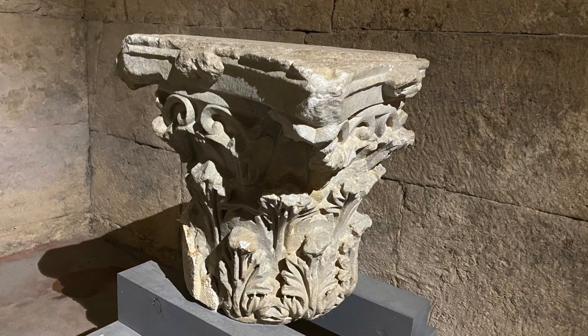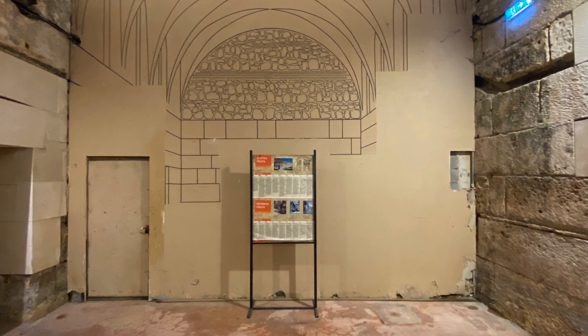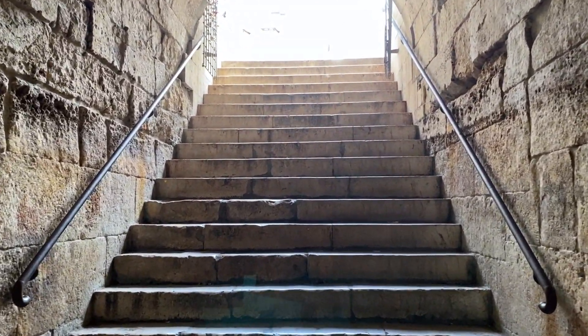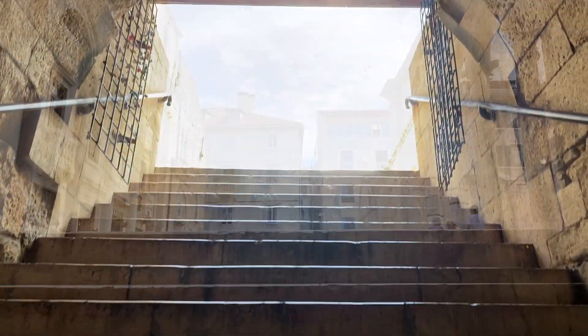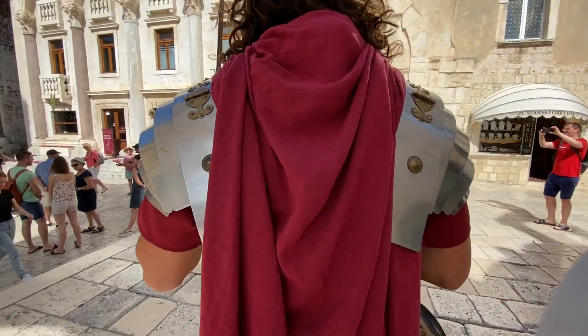The thing is, this is not even all. There are still unexplored areas that are for the time being off limits. You leave this amazing place by climbing up the Imperial Staircase to the even more amazing Peristyle. But I have already covered that in my other videos. Check them out.